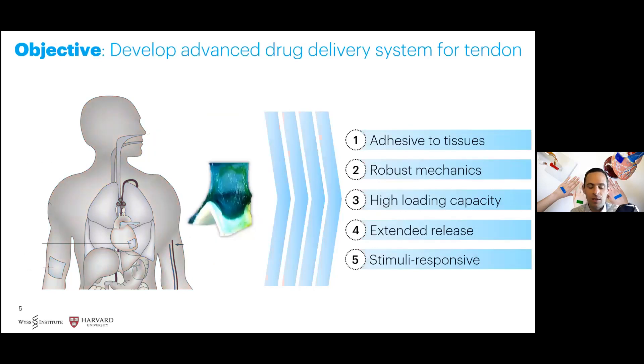Therefore, the objective of the study was to develop an advanced drug delivery system for tendon with adhesive and robust mechanical properties, high loading capacity, extended release, and stimuli-responsive properties.